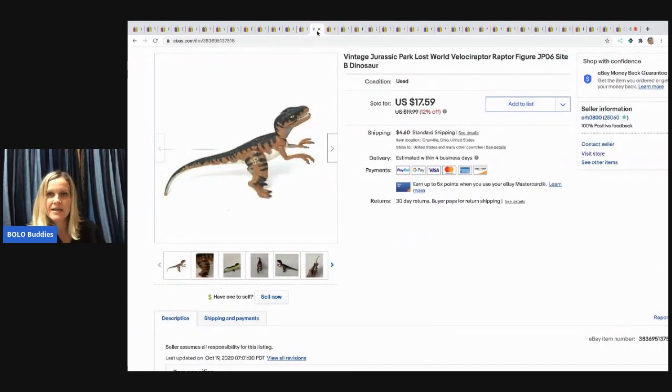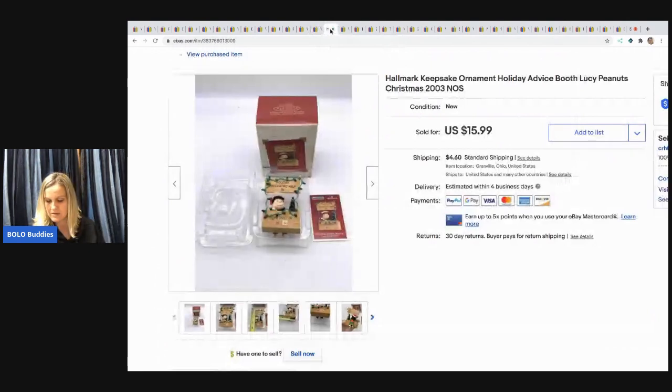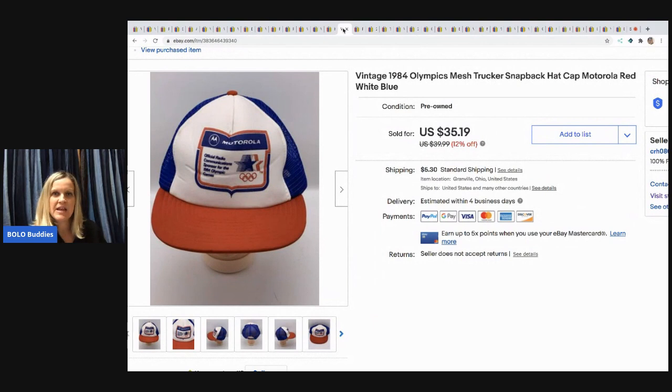The next item is a vintage Jurassic Park Velociraptor dino figure. I sold this for $17.59 and the buyer paid shipping — picked it up at a garage sale with a bunch of dinosaurs. Next is a Hallmark Keepsake ornament: the Lucy's Peanuts Christmas booth. I got this out of a mystery box and it sold for $15.99 with the buyer paying shipping. It actually sold internationally through Global Shipping.